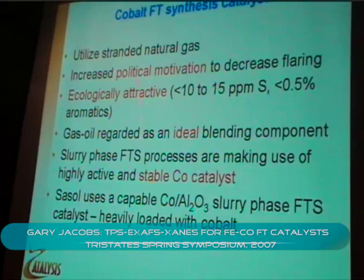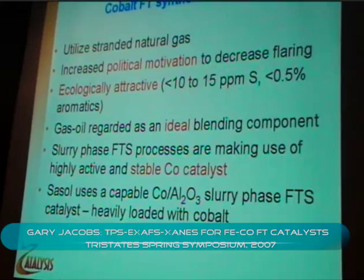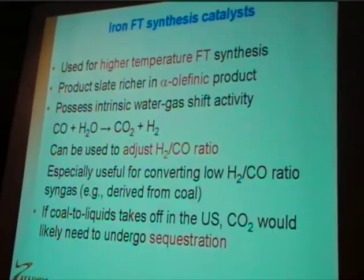Just to point out here, Sasol uses a cobalt-alumina catalyst in their slurry phase processes, but it's heavily loaded with cobalt — 30 grams of cobalt to 100 grams of alumina. There's also been renewed interest in iron-based catalysts, especially in the States, for possible use in coal-to-liquids.